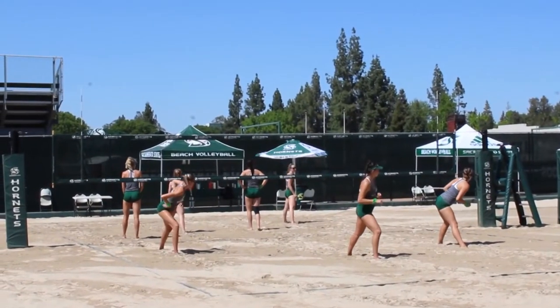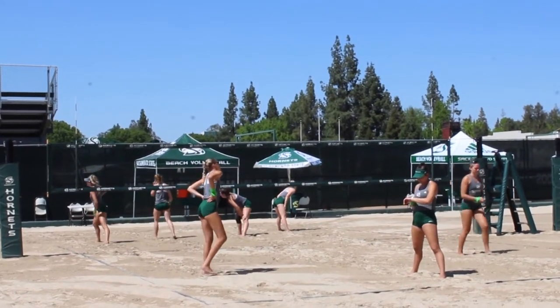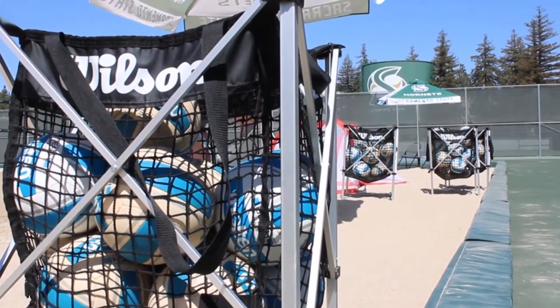This new facility had its first set of games this past weekend, and Sac State struggled, losing all three matchups. This has been Madeline Church reporting for State Hornet News.